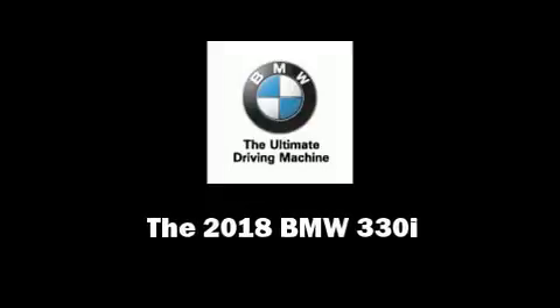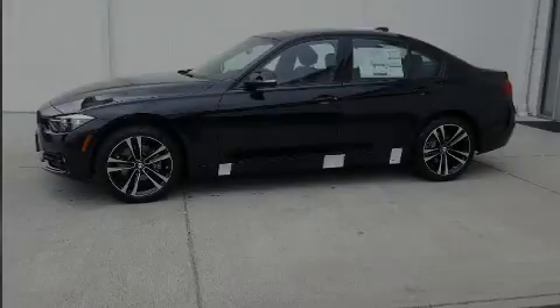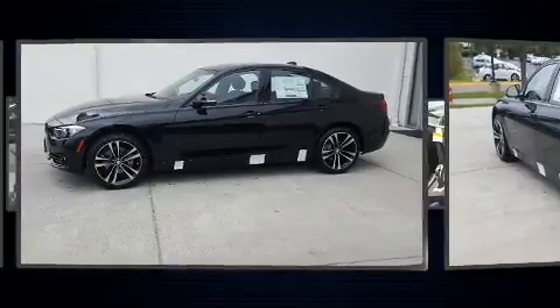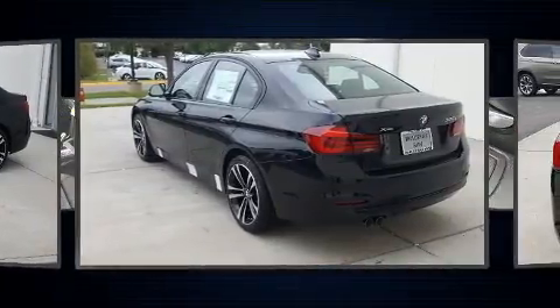Outstanding design defines the 2018 BMW 330i wagon. This four-door, five-passenger sedan offers the latest in technological innovation and style.